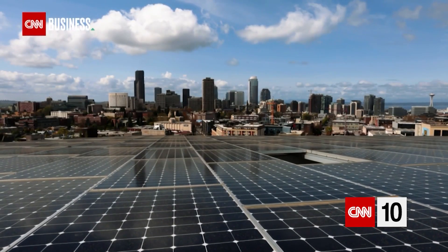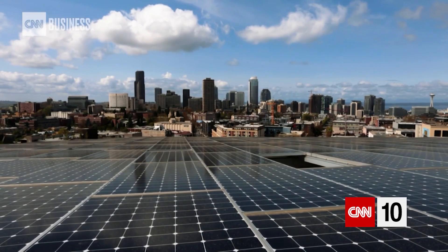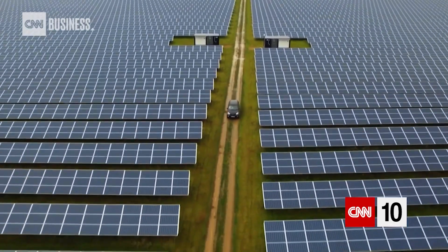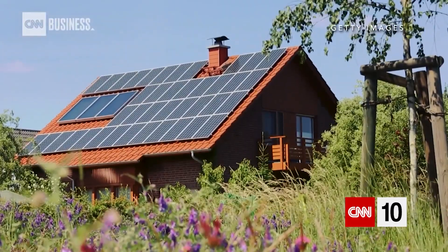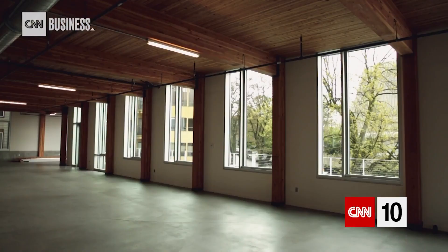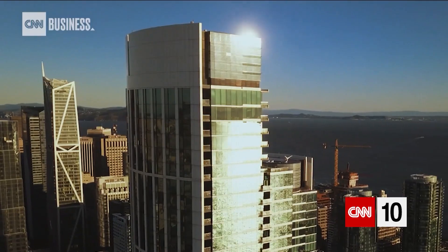Solar panels are a popular method for capturing renewable energy, but they have some limitations. They need lots of space, special installation, and have some aesthetic drawbacks. But what if they looked like this, and every window around you doubled as a solar panel?